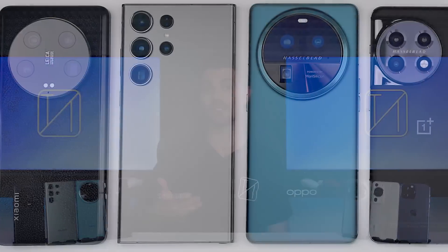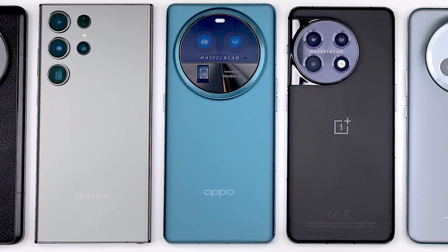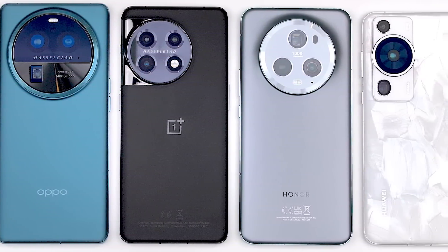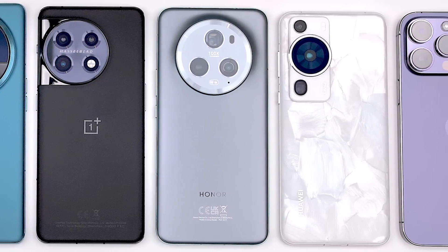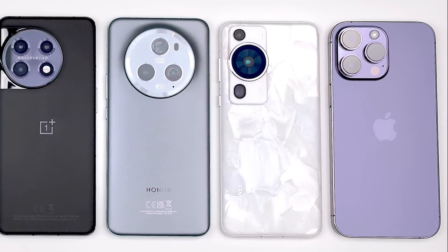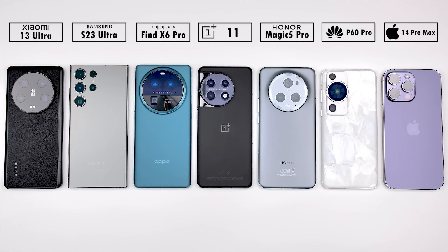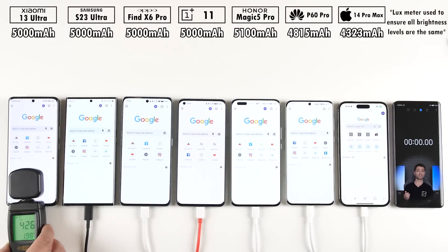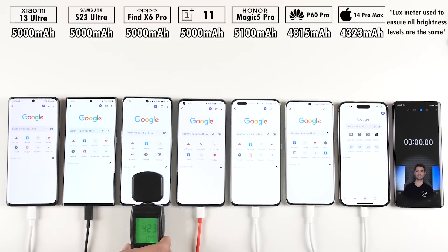Five of these seven devices are running Qualcomm's latest Snapdragon 8 Gen 2 chipset and all seven incorporate TSMC's 4nm process. Today we'll find out which is most efficient and which phone can endure the longest between the Xiaomi 13 Ultra, Samsung Galaxy S23 Ultra, Oppo Find X6 Pro, OnePlus 11, Honor Magic 5 Pro, Huawei P60 Pro, and iPhone 14 Pro Max in this extremely detailed 100 to 0% battery life drain test.